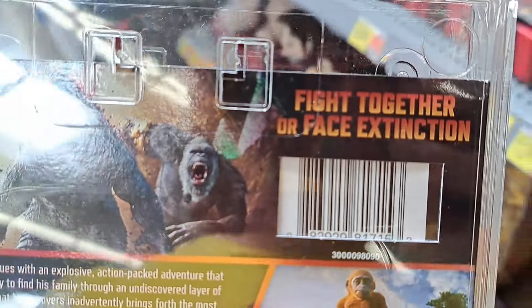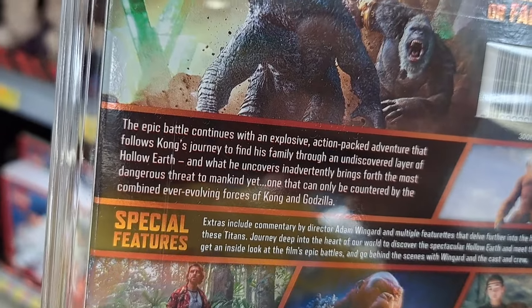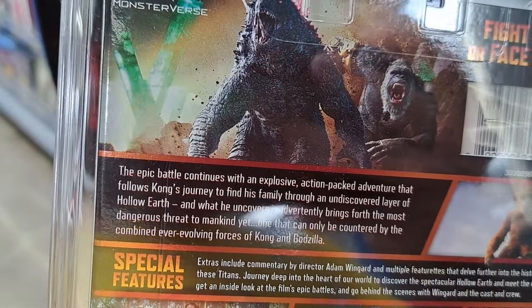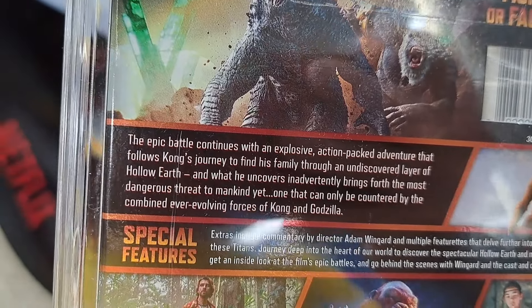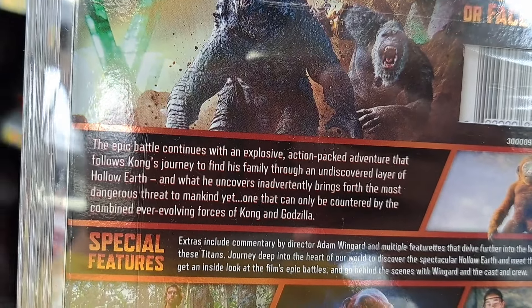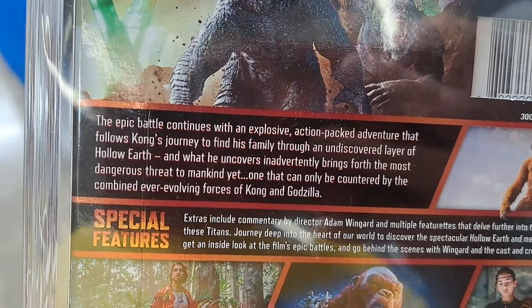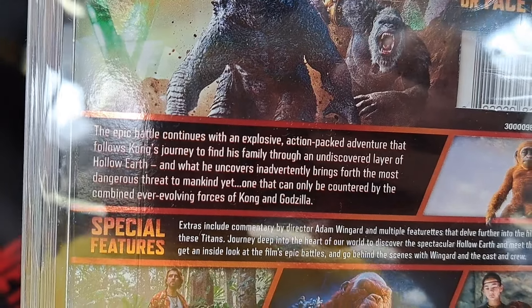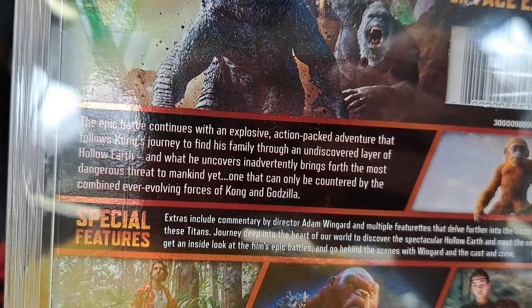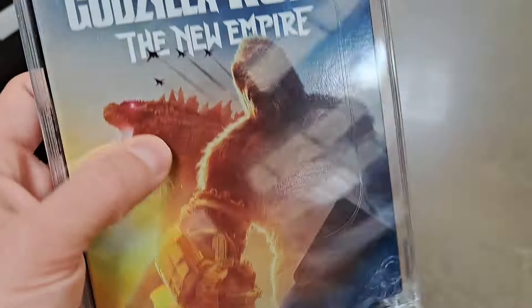Fight together or face extinction. The epic battle continues with an explosive action-packed adventure that follows Kong's journey to find his family through an undiscovered layer of hollow earth, and what he uncovers inadvertently brings forth the most dangerous threat to mankind yet — one that can only be countered by the combined, ever-evolving forces of Kong and Godzilla. Super cool.